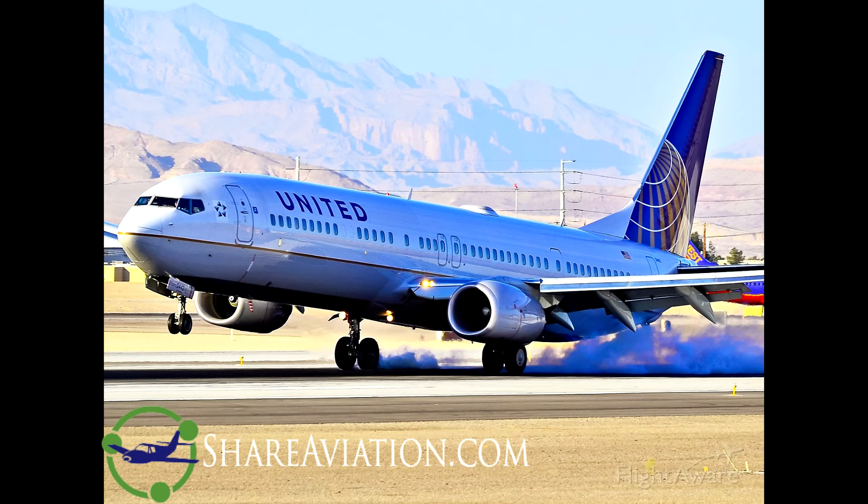United 1676, contact Tower, 127.2. Billings Tower, United 1676 with you for runway 2-8-right. United 1676, Billings Tower, runway 2-8-right, cleared to land, wind 200 at 30, gust 37. Okay, cleared to land, runway 2-8-right, United 1676.